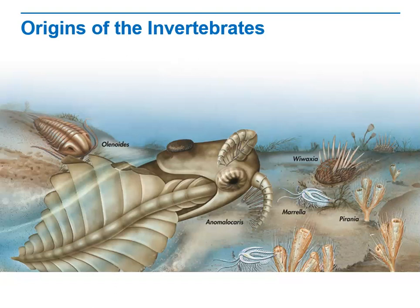Animals evolved complex body plans, including specialized cells, tissues, and organs, over a period of about 10 to 15 million years. Many had body symmetry, segmentation, a front and back end, and appendages — structures such as legs or antennae protruding from the body.